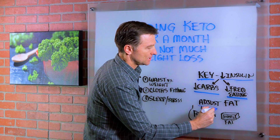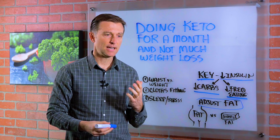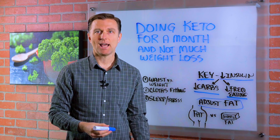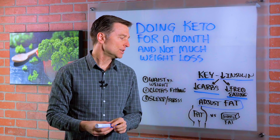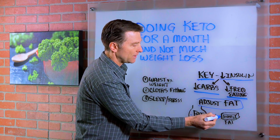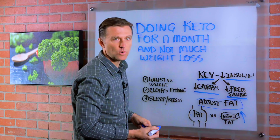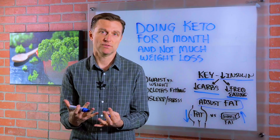The other point I want to make is adjusting your fats. People have this idea that the ketogenic diet is a high-fat diet and you need to consume more fat to burn fat. Not necessarily. There are two types of fat: the fat on your body that you want to get rid of, and the dietary fat you eat. The more you increase dietary fat, the less you're probably going to burn from your body's own reserve.